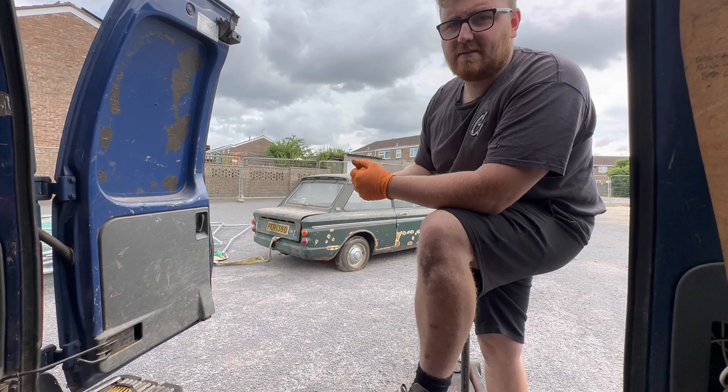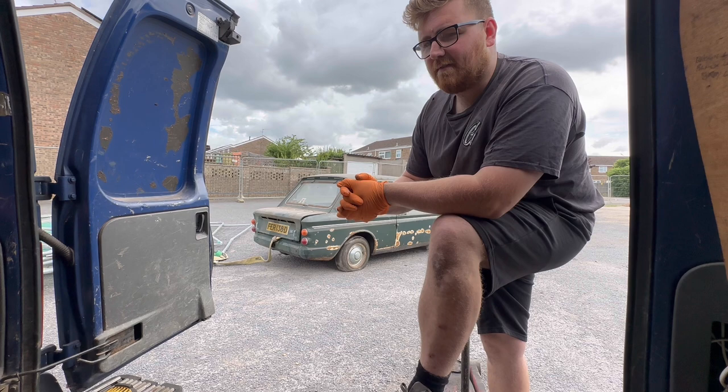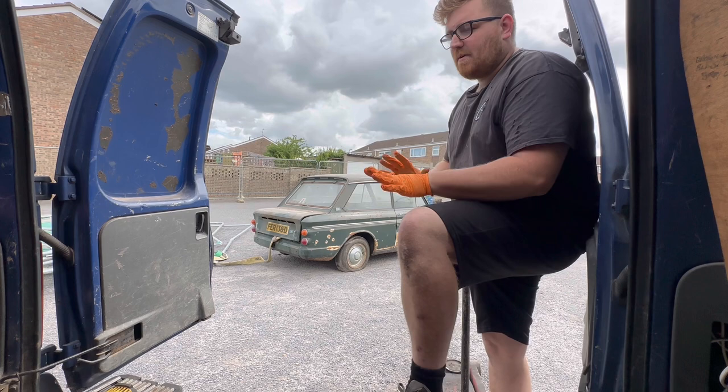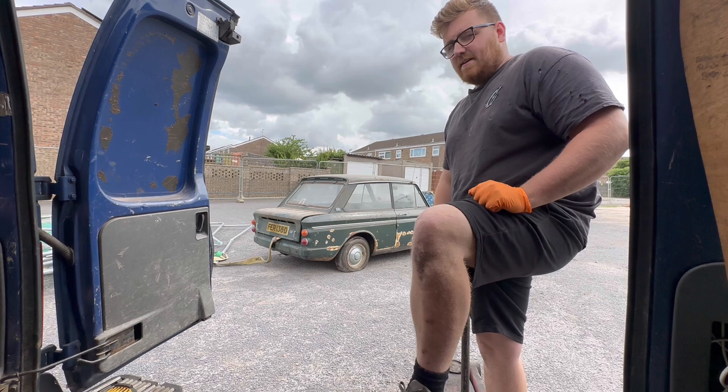I already have an Imp in storage at the minute — it was passed down from my granddad, so that's why I've got a little connection to Imps. He was very passionate about them. I did get it right on the drive-in a couple of years ago. When you see an old car like this, it's really hard to pass up. I just didn't want it to go to a banger race. I'm glad I'm saving it now.